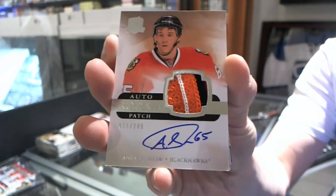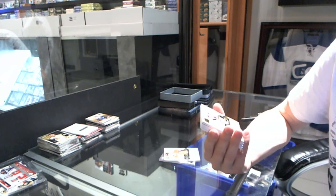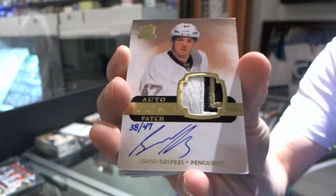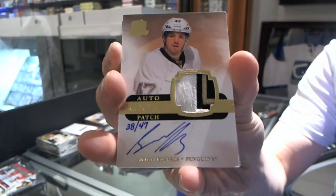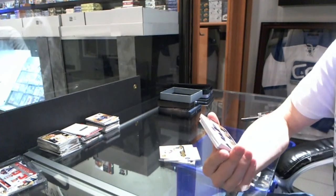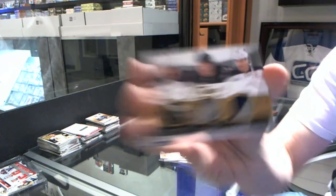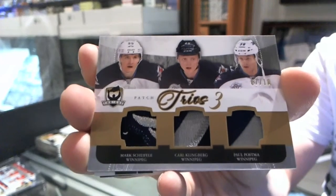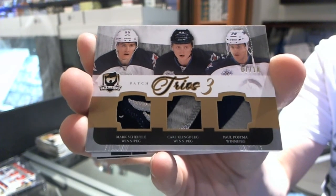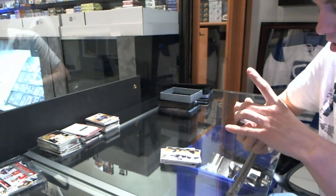We follow that up with a 3-color rookie patch auto gold number 38 of 47 for the Pittsburgh Penguins, Simone Desprez. That's not bad. We've got a Trios triple patch number 7 of 10 for the Winnipeg Jets: Mark Scheifele, Carl Klingberg, and Paul Postma.